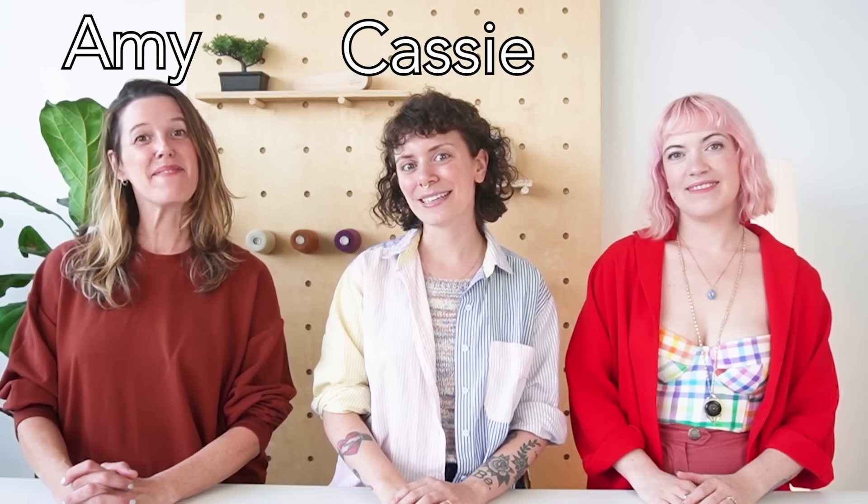Hi everyone! Welcome to another video. I'm Cassie. I'm Amy. And I'm Justine. And we're going to talk to you about a few different things today.